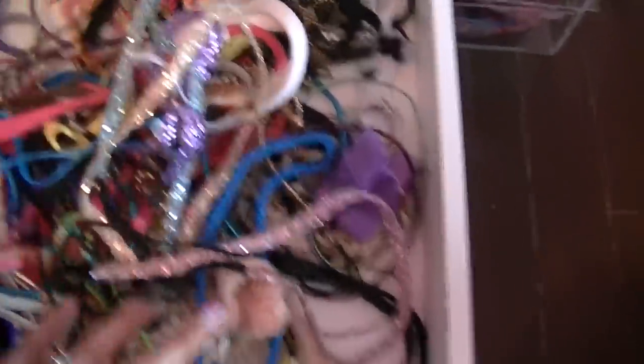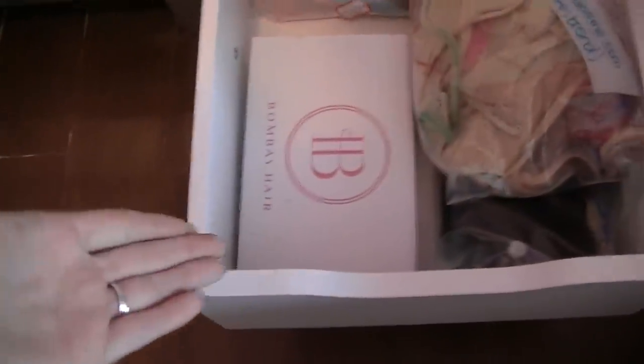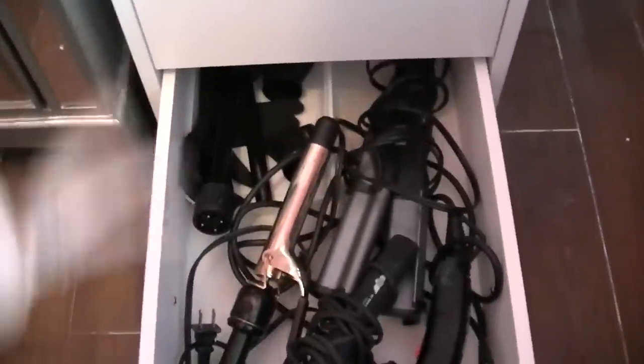Next drawer is head wraps — you know I'm obsessed. Then another drawer of more head wraps — so many that I wear and love. There's also a bunch of hair extensions and wigs — extensions of all different types, and I write the names on them in case I forget. The last drawer has my hot tools: blow dryer, curler, crimper, straightener, and interchangeable wands for my Cortex.